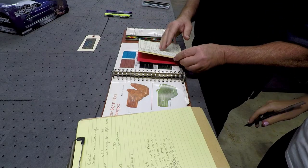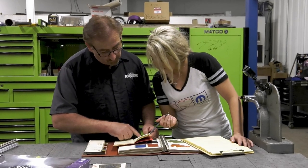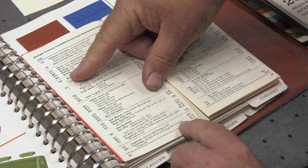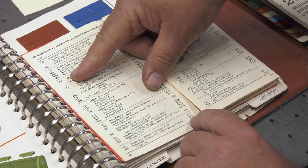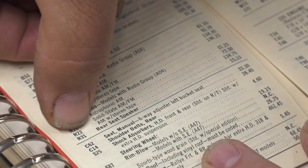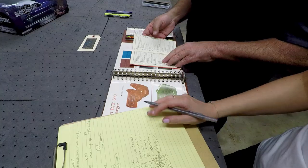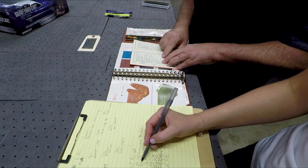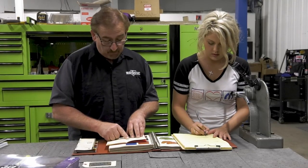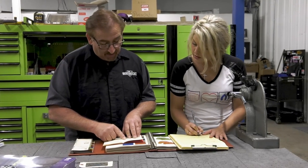N85 is the tachometer. Tachometer with clock, eight-cylinder only, Charger and RT models — $68.45. And this is the fun one: R22, AM 8-track. AM stereo with tape — $196.25. That is a cool option right there. AM 8-track — love it.